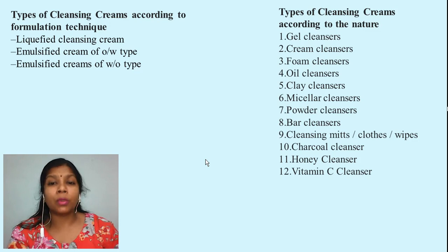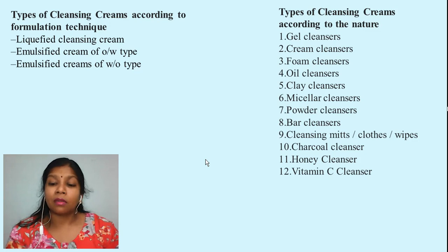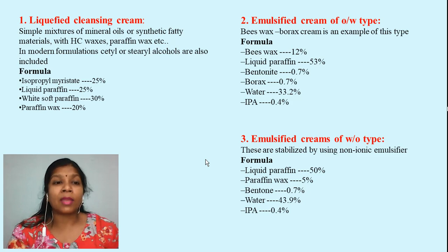Let us have a deeper discussion on classification according to the method of manufacture. Liquefying cleansing cream — as the name suggests, these cleansing creams when applied on the skin they liquefy, because they absorb moisture from the atmosphere and liquefy so they can be easily spread on your skin. They generally contain a hydrocarbon basis along with some paraffin. The formula contains isopropyl myristate, liquid paraffin, white soft paraffin, and paraffin wax.